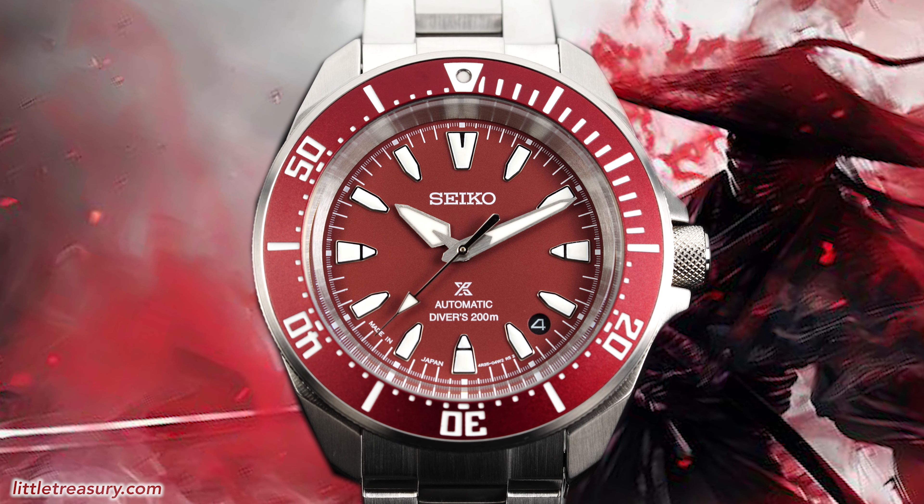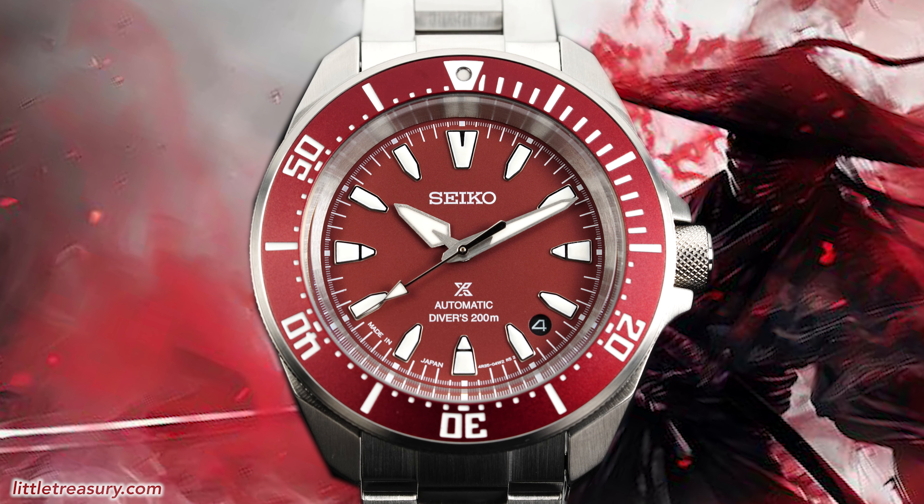Seiko has done something that needs attention shined on it, which is possibly creating the affordable watch of the year, and one of the greatest Seiko releases in years — a redesigned Samurai in the SRP-L11.